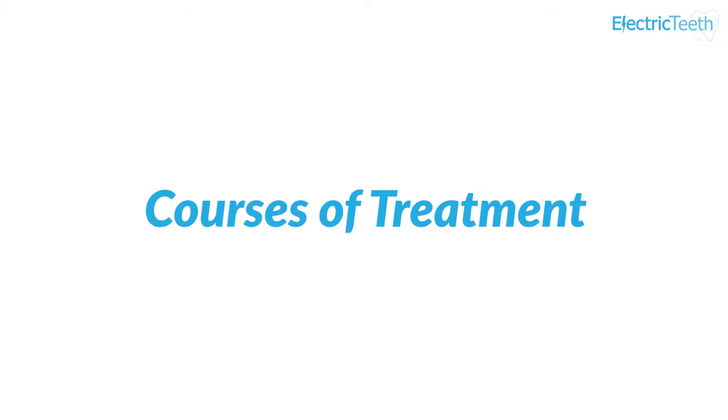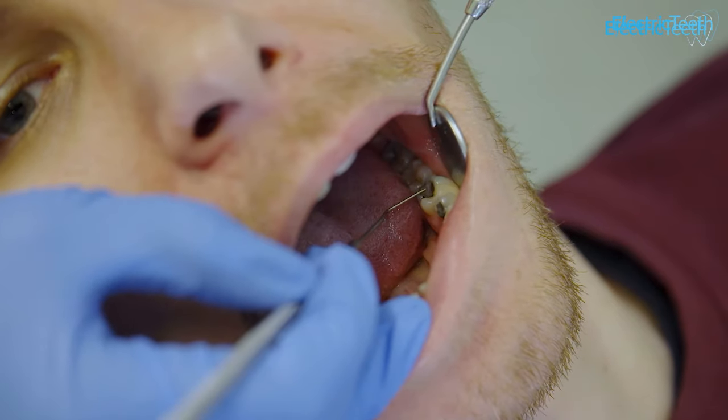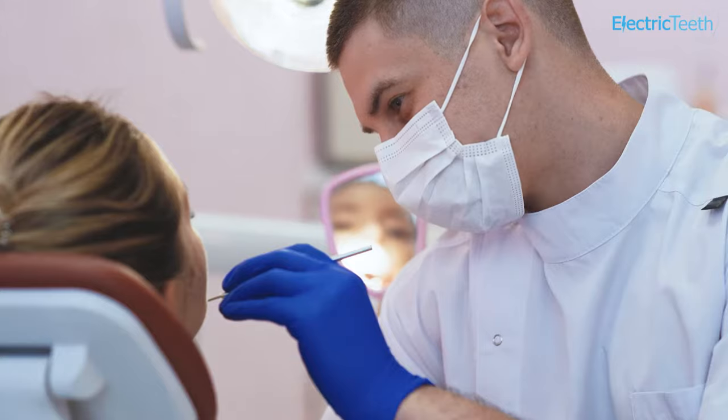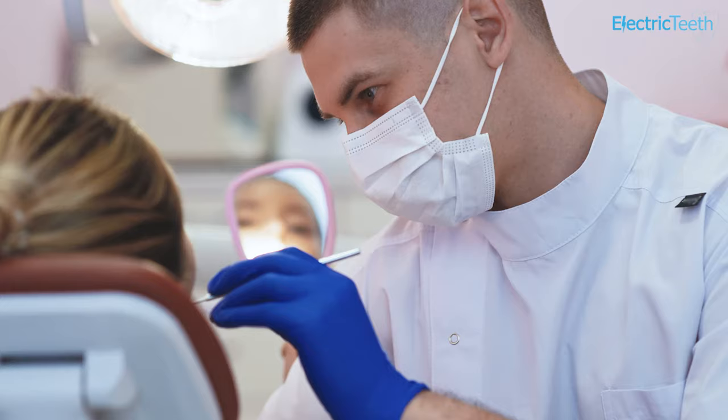A very important thing to note is that while specific treatments are priced differently, they can fall under one course of treatment, which therefore limits the cost you pay. For example, if you go in for your routine check-up, this falls under Band 1. At that appointment, you may be advised that you need to come back for a filling, which falls under Band 2. Rather than paying Band 1 plus Band 2, you only pay the Band 2 price. This applies whether you come back for one appointment or for a few further appointments. It is one price for all the treatment whether you have one or multiple teeth treated.